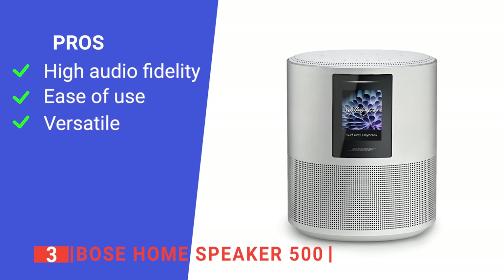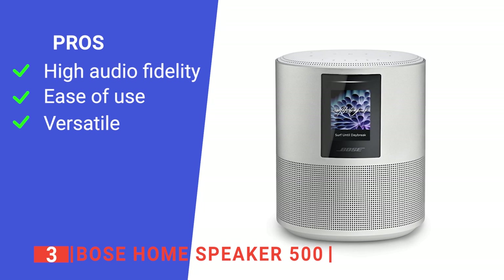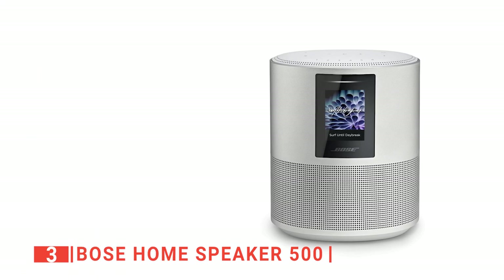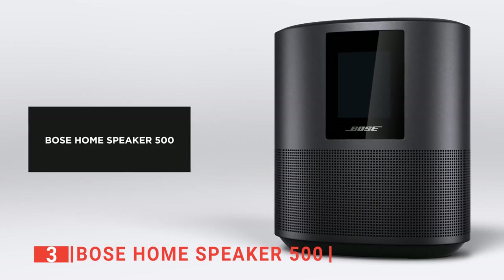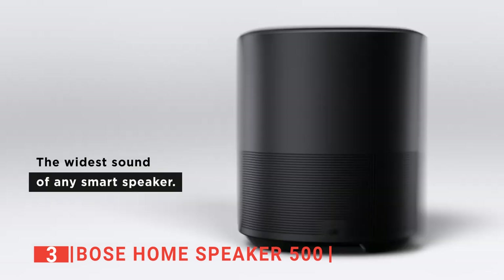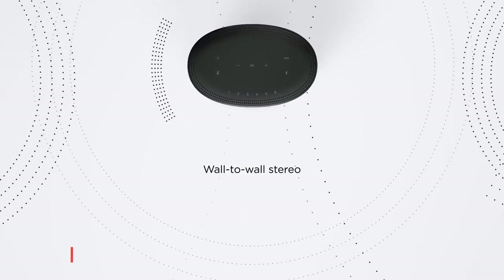Its pros are: it provides excellent sound quality, it is straightforward to use, and it offers lots of connection options. However, it may be slow when you're streaming with it. The Bose Home Speaker 500 is an Alexa speaker built for homeowners to keep everyone entertained at their home parties and indoor family get-togethers.